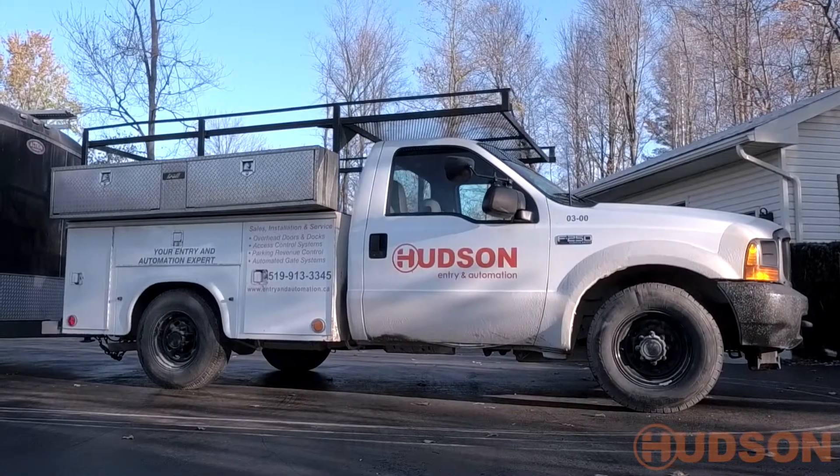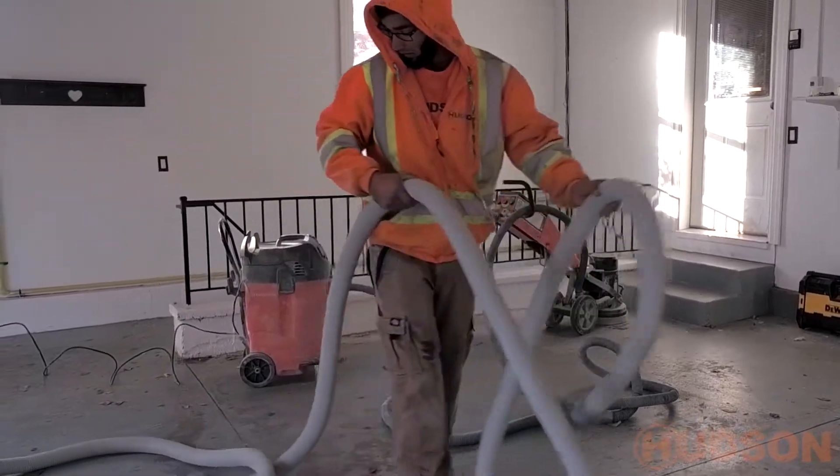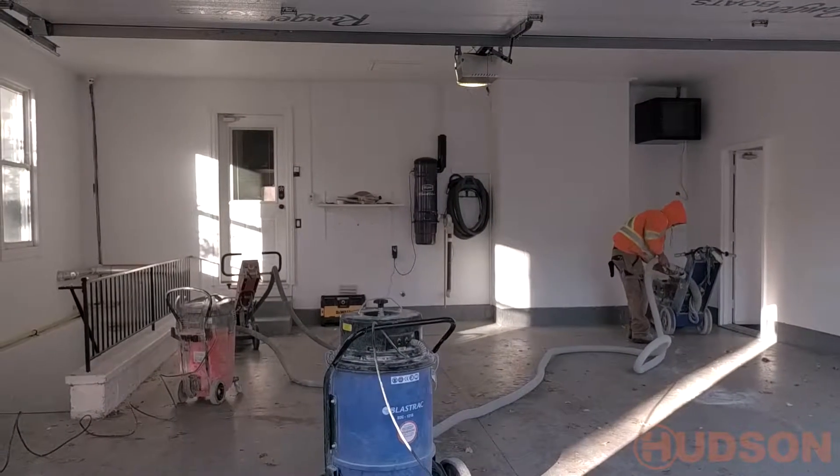Upgrade your garage floor with a high quality epoxy flooring. Our Hudson technicians can have a floor coating installed in as little as one day.